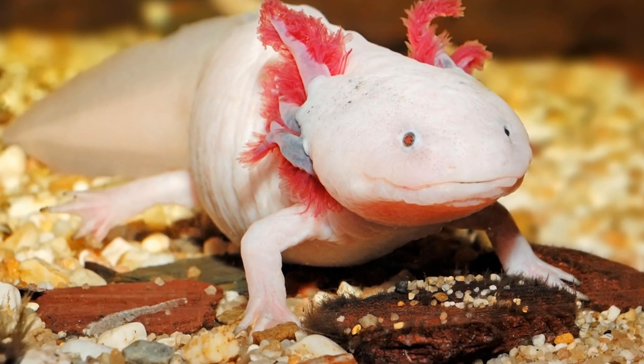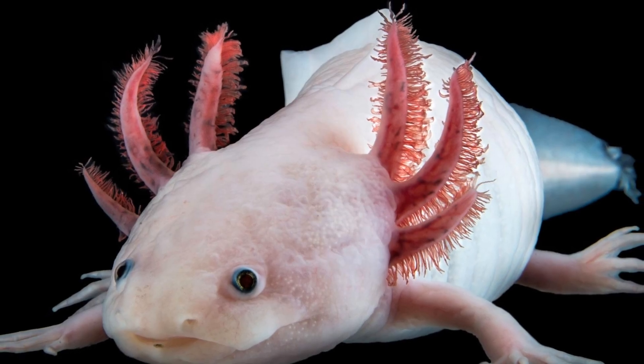Unlike most amphibians, axolotls don't undergo metamorphosis when they grow up, so they retain their juvenile features throughout their whole life.